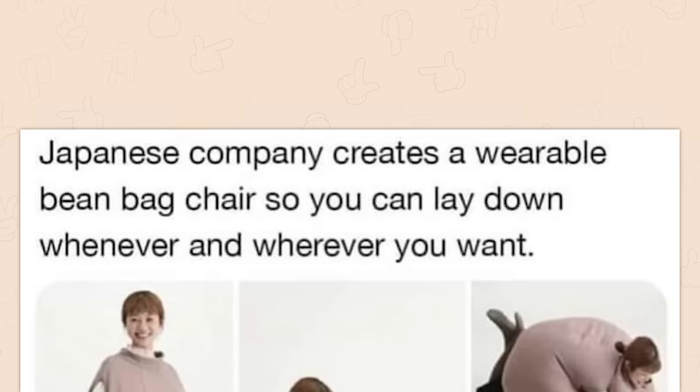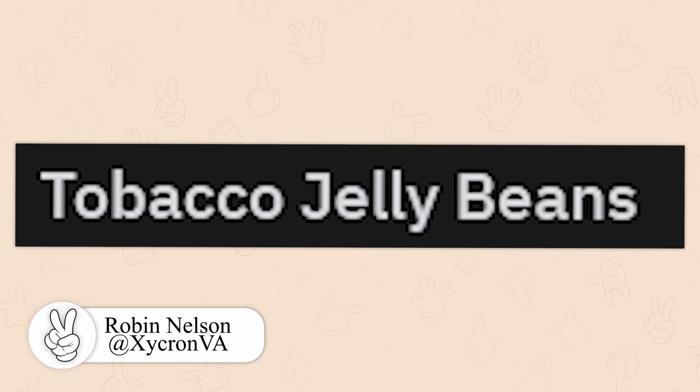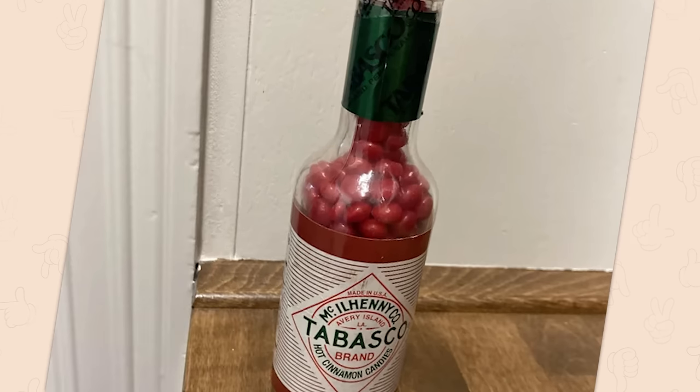Japanese company creates a wearable bean bag chair so you can lay down whenever and wherever you want. How do you wash it? Tabasco jelly beans! Why would you want that? Why would any of us want that?